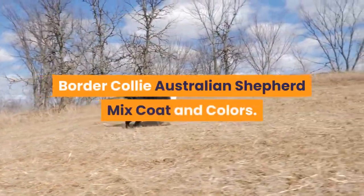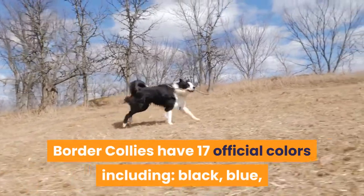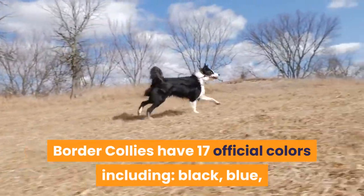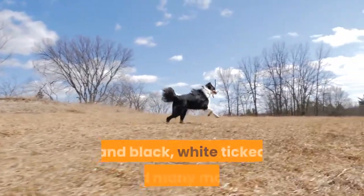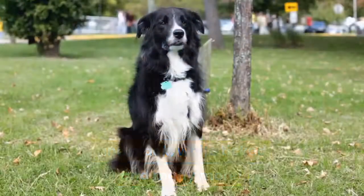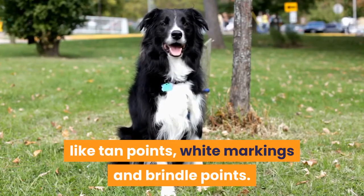Border Collie Australian Shepherd Mix Coat and Colors: Border Collies have 17 official colors including black, blue, blue merle, brindle, red, sable, white and black, white ticked, and many more. They can also have a variety of markings like tan points, white markings, and brindle points.